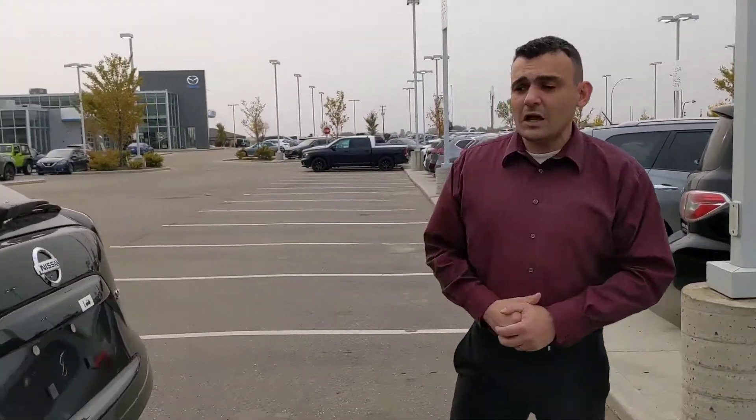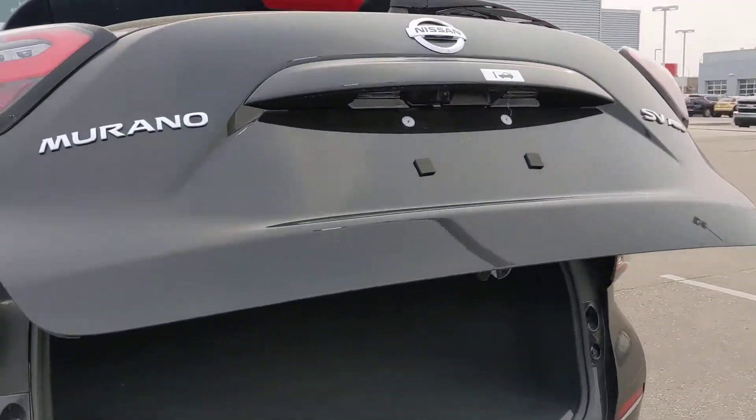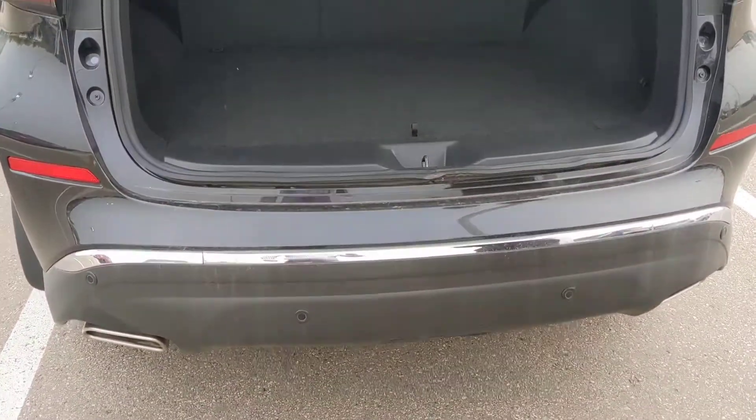And in the back, a motion-activated liftgate so you can open it with your foot if your hands are full. And as you can see, much more room in the back here for any cargo you're carrying.